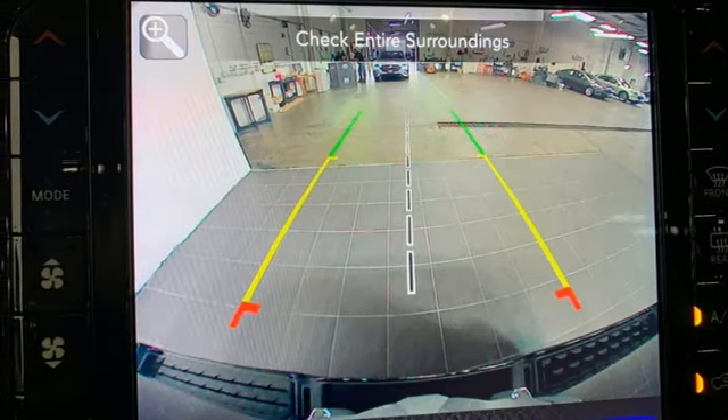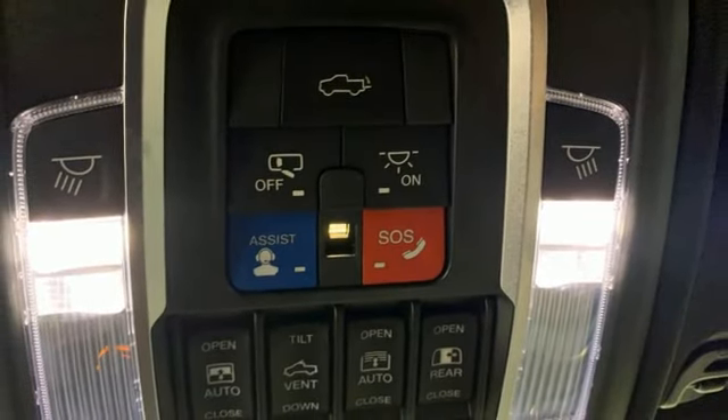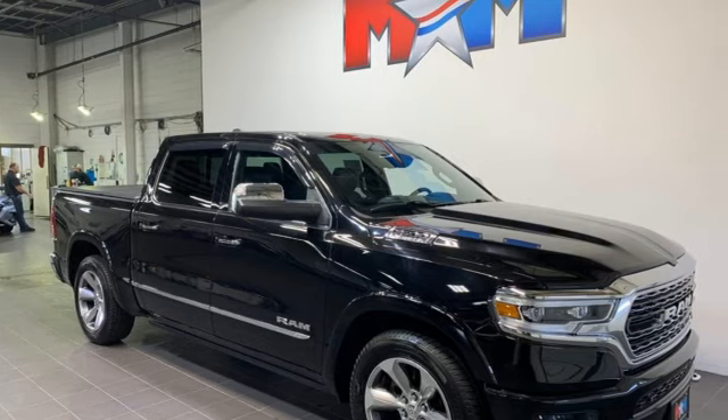Heated and ventilated leather bucket seats, active grill shutters, automatic with driver control suspension management, auto dimming rear view mirror, and V6 engine. Take it for a test drive today.